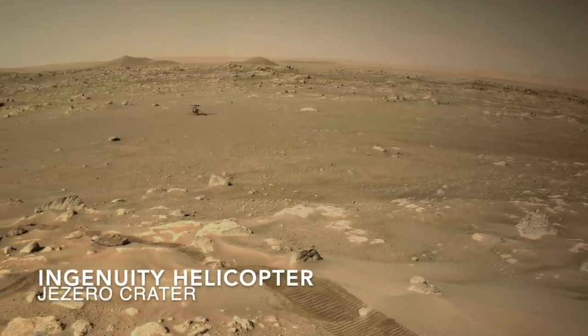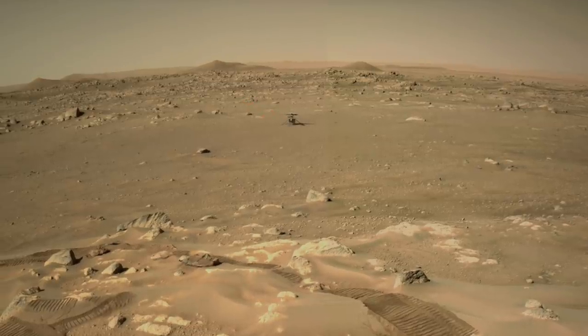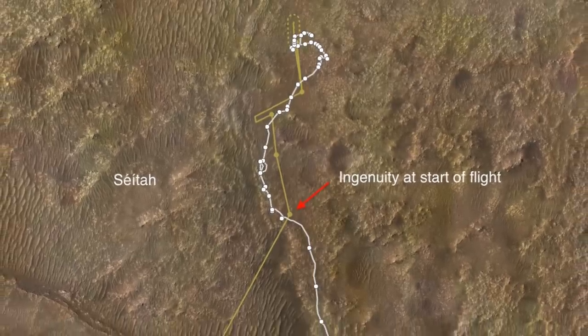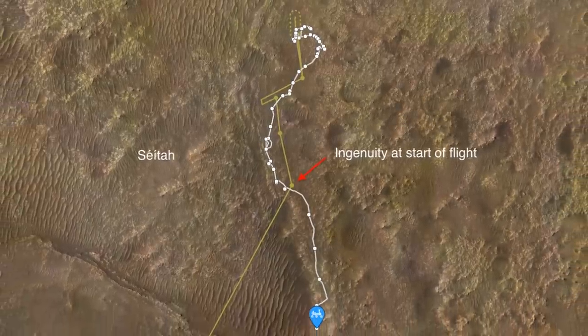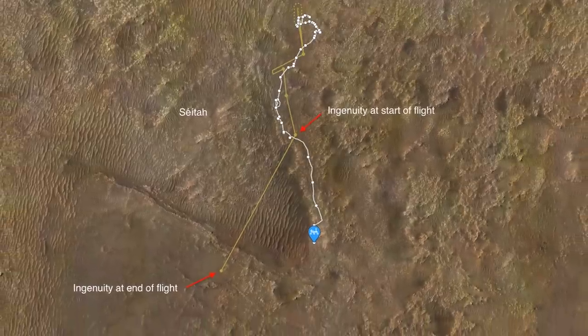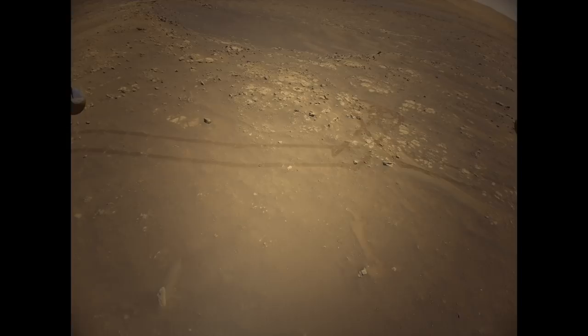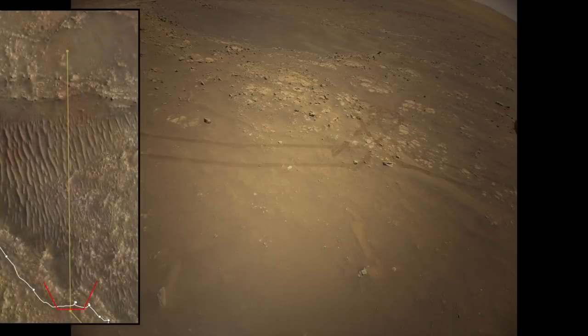Earlier this week, the Ingenuity helicopter completed its ninth and most ambitious flight yet. It took off, rising to a height of 10 meters and flying southwest for 2 minutes and 46 seconds, covering about 625 meters — more than twice its previous record. It captured this flight with its downward-looking black-and-white camera taking images about once per second. Its forward-looking color camera images are interspersed throughout the flight. Here a context image from the orbital HiRISE camera shows the flight path and an approximate view of the color camera scene.